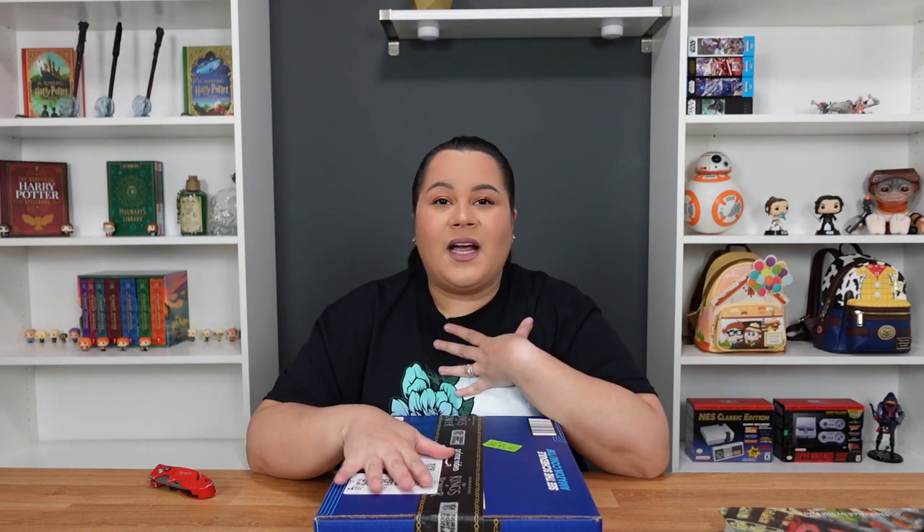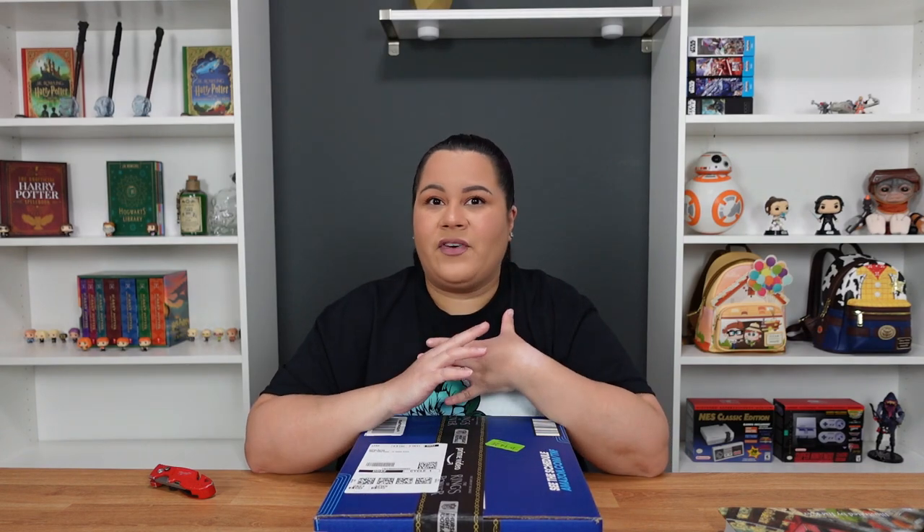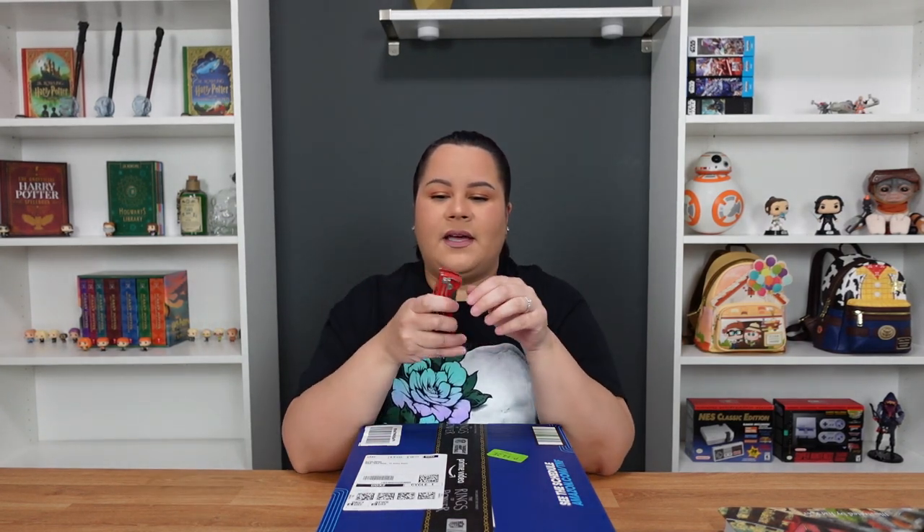The Order of the Phoenix is — and I know a lot of people might not feel this way — but for me, I think it's one of my favorite movies. I don't know if I would say it's my absolute favorite because it's so hard to just choose one, but I feel like the Order of the Phoenix is definitely right there on top for me. So let's see what this looks like.